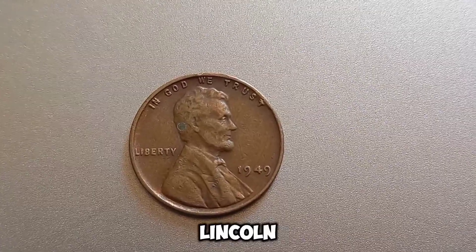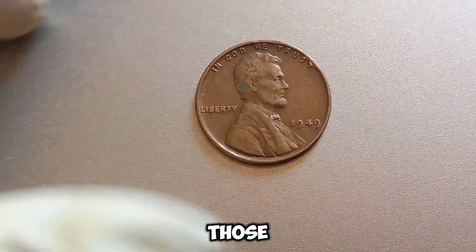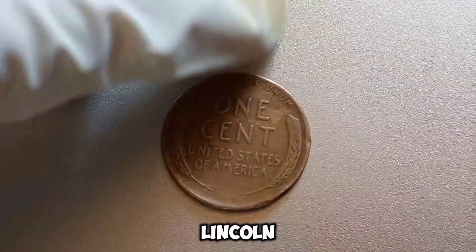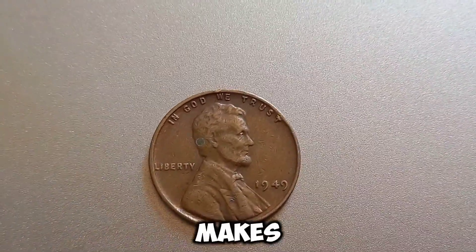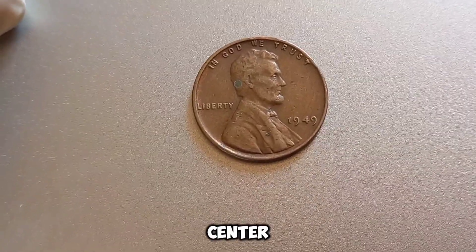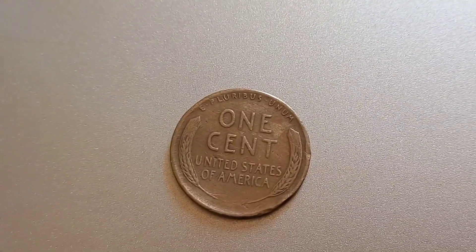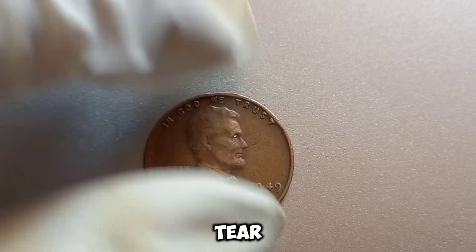What makes a 1949 Lincoln penny potentially worth a million dollars? It's all about rarity, condition, and demand. Coins with unique errors or those in pristine condition are highly sought after by collectors. For a 1949 Lincoln penny to be worth a million dollars, it would need to be in mint condition — also known as MS-70 — and possibly have a unique error that makes it one of a kind. Errors like double dies, off-center strikes, or unique minting anomalies can significantly increase a coin's value. Even slight wear and tear can drastically reduce a coin's value. Coins are graded on a scale from 1 to 70, with 70 meaning perfect condition with no visible flaws.